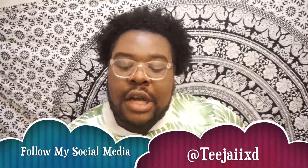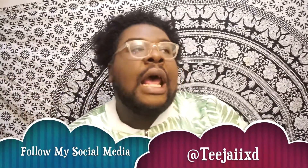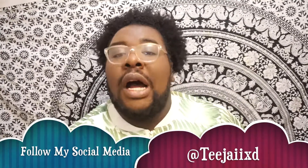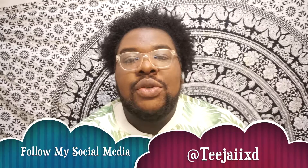Hey guys, it's TJ coming to you with a video. Today is a really quick video — hopefully under three minutes — because I just want to show you guys the top five apps that are on my phone. I freaking love these apps and I'll explain to you what they do, and yeah, we'll get this started.